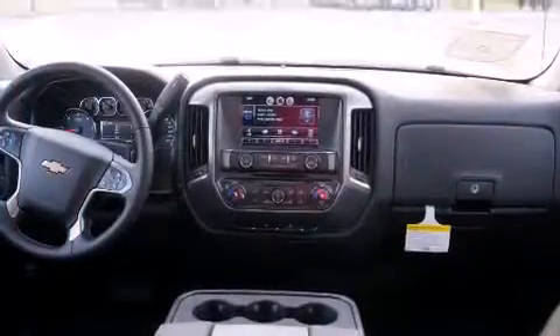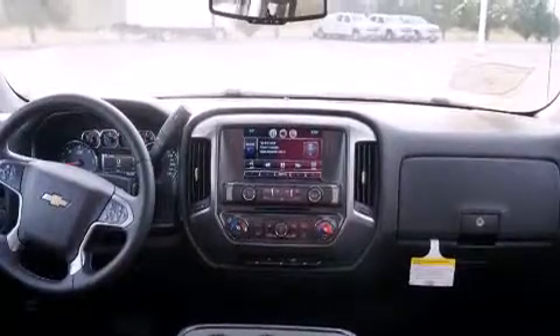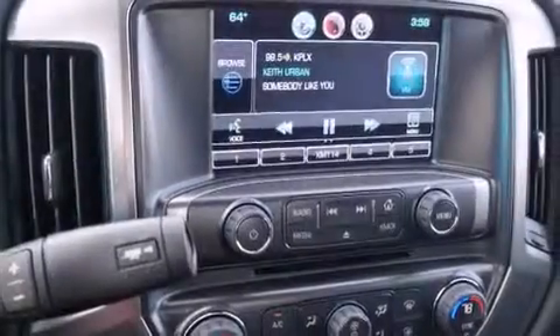Additional features include a rear window defroster, a CD player, a traction control system, a keyless entry system, and alloy wheels.